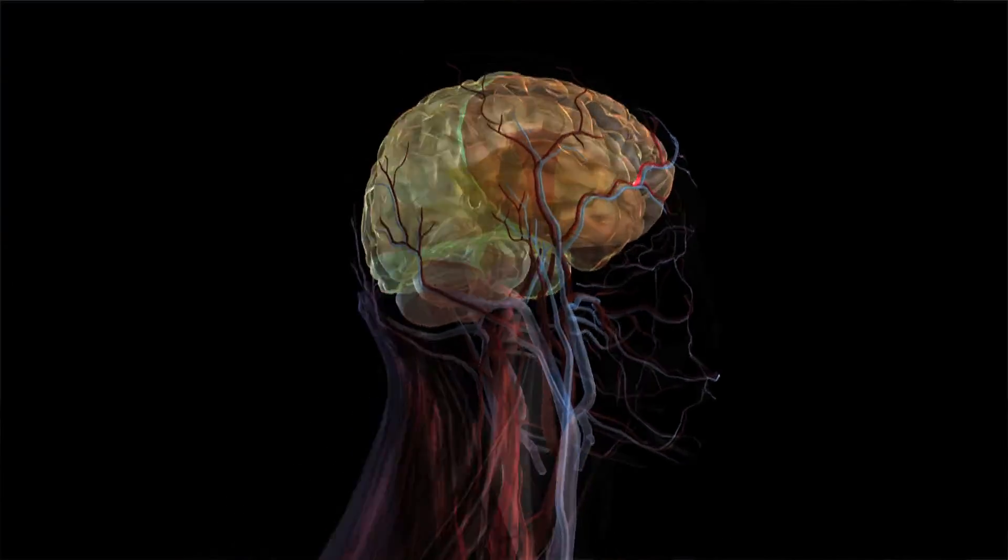I'm Michael Hill, I'm a Stroke Neurologist here at Foothills Hospital in Calgary. Retirement treatment is important for all types of stroke. The goal of acute treatments — treatments that are given in the first hours — is to restore blood flow.